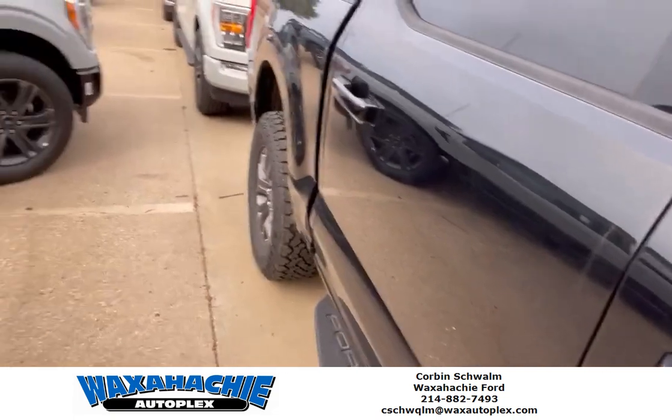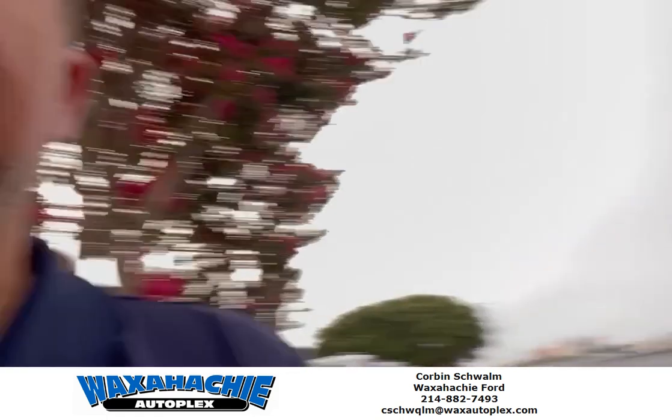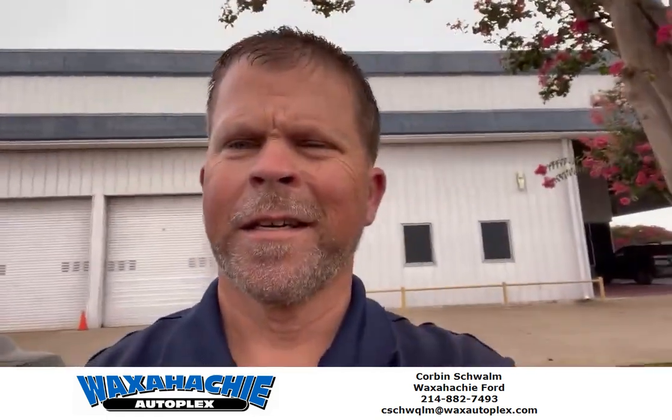Y'all come see me out here at Waxhatchee Ford. I appreciate it guys, see y'all later.